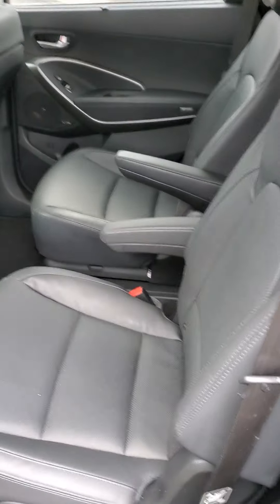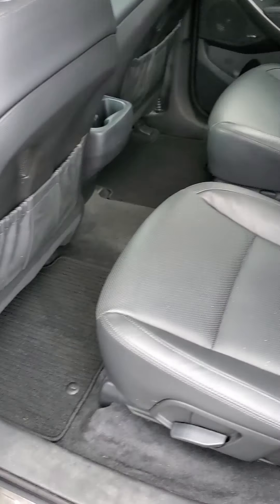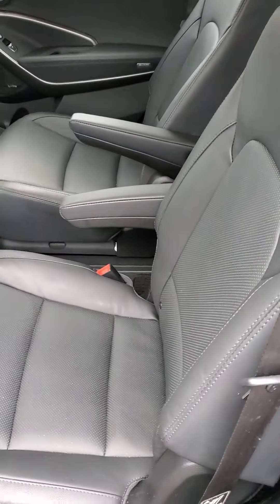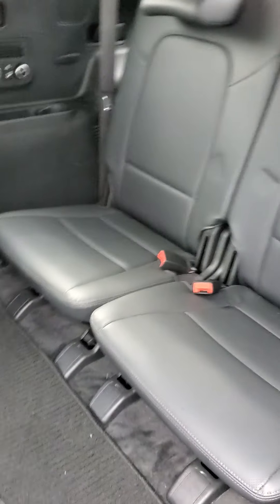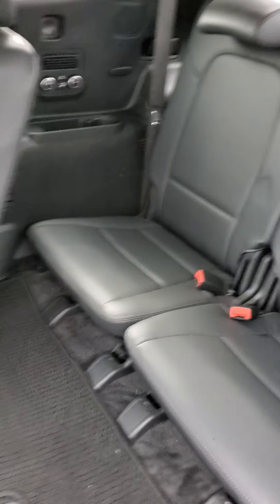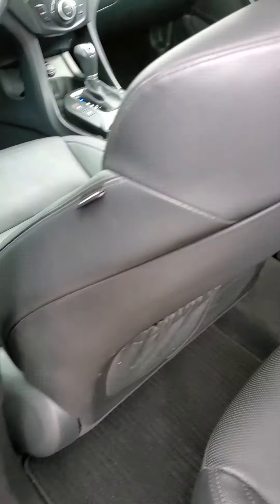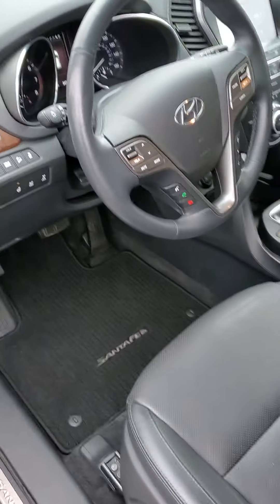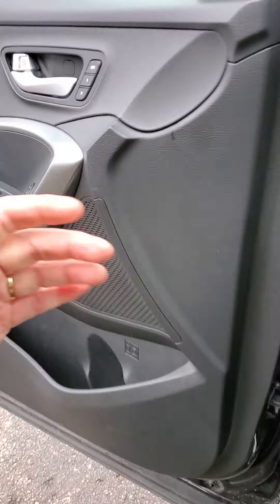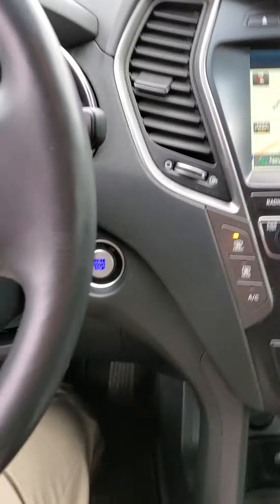It's got the second row heated seats. Second row captain's chairs and then it has a third row in the back. I can actually fit in these third row seats, which is nice. One of the things I really like about the Limiteds is that inside you have the navigation, heated steering wheel — which is really, really important — and heated and cooled seats. Navigation.